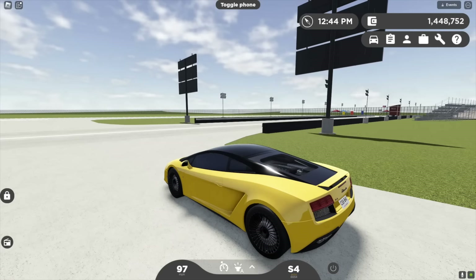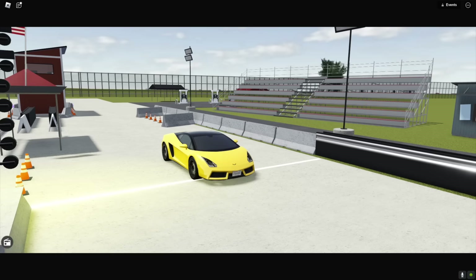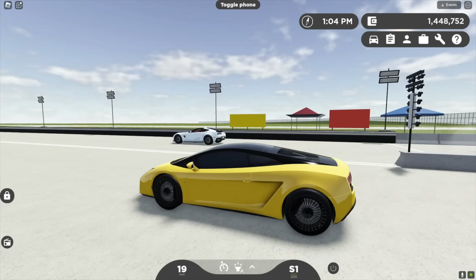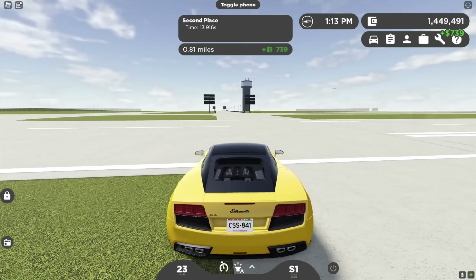Here we are at the drag strip. Everything else is mostly the same, but they changed the notification at the end of the race. We pull up, and there's literally an animation that shows what's happening — really cool. Here we go: three, two, one, and go! They added a nice beep sound to start the race. Unfortunately my Lambo lost — the Corvette won — but it is really cool. I really like this update a lot.